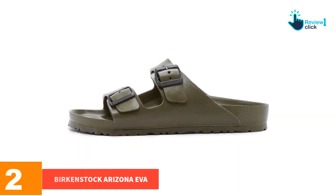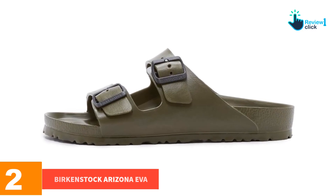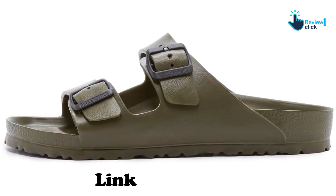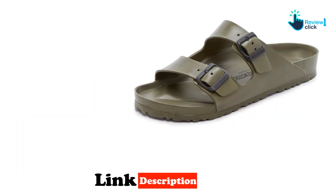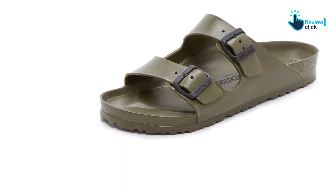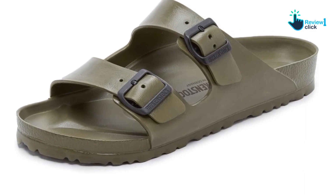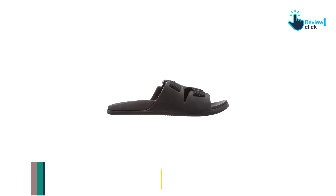At number two, we have the Birkenstock Arizona EVA. We found the Birkenstock Arizona EVA shoes fit similarly to the Arizona soft footbed sandals, but rather than cork material, they're made with EVA — ethylene vinyl acetate, also known as polymer. They're great for wet conditions and support as a recovery sandal. While they absorbed more shock than other shoes, they don't absorb as much as shoes designed specifically to be recovery sandals, like the UFO or Hoka slide.